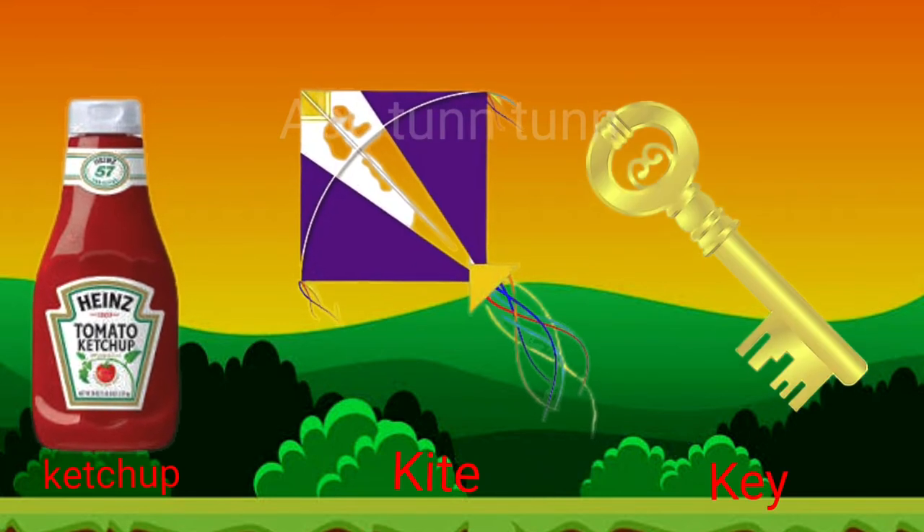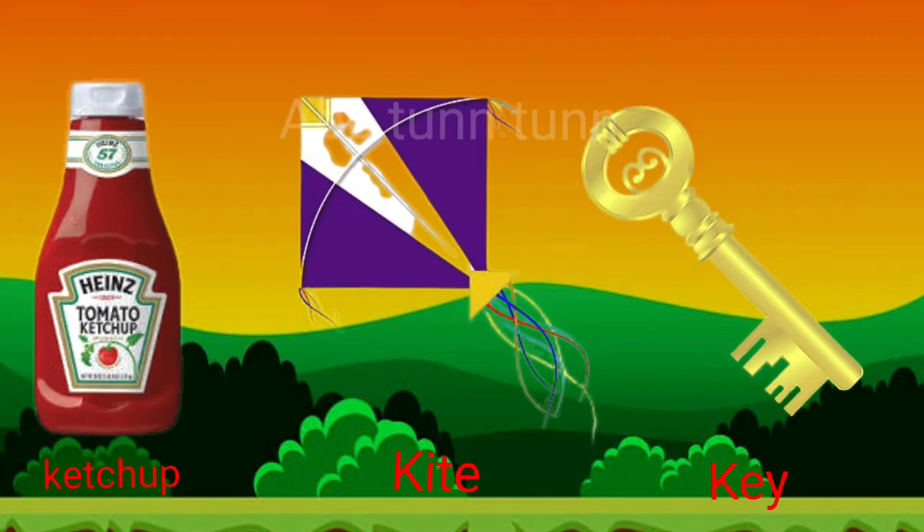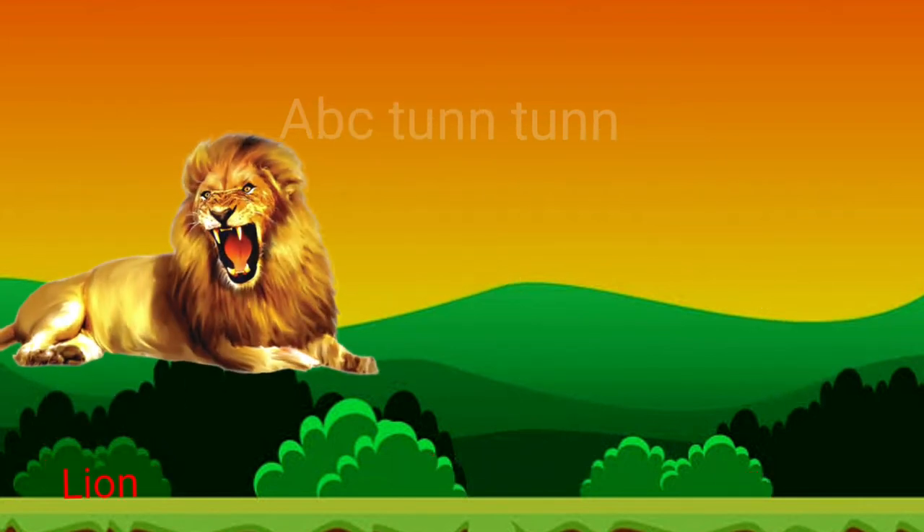K is for ketchup. K is for kite. K is for key. Cuh!